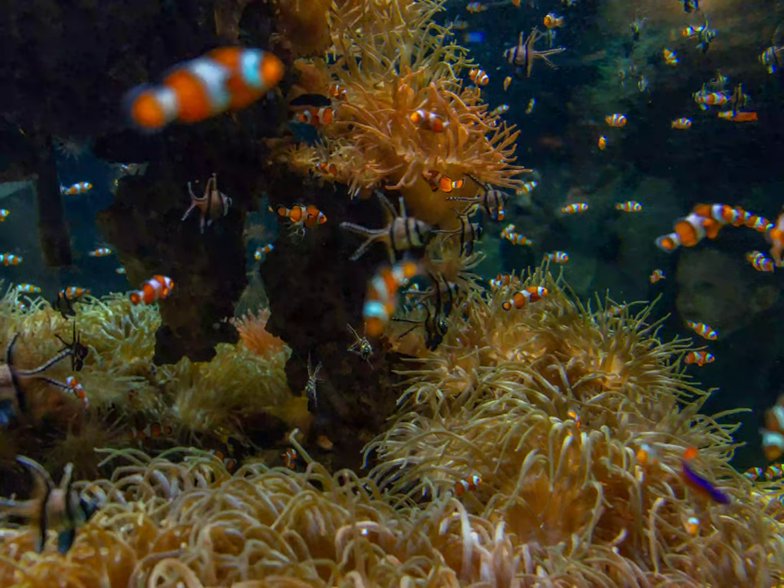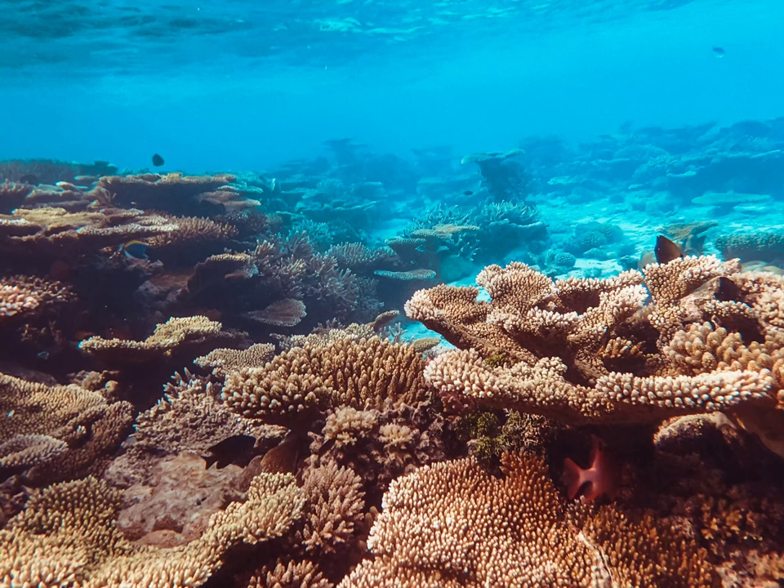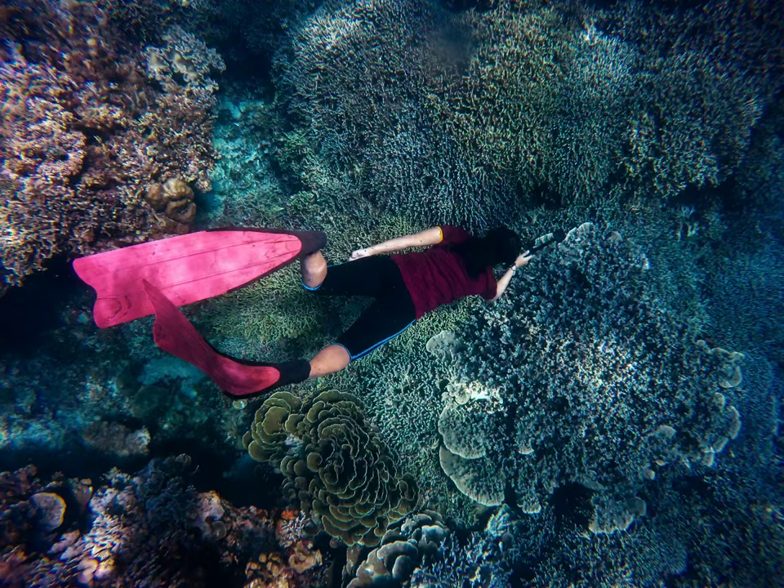The coral reef is currently suffering from major problems that threaten its safety and survival, due to pollution in seawater and the high proportion of dissolved carbon in ocean waters due to global warming.